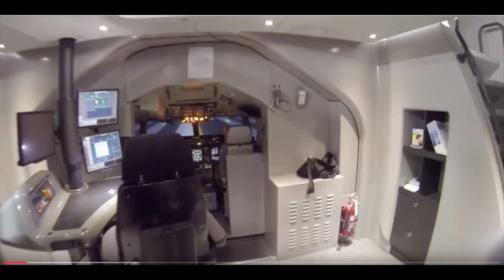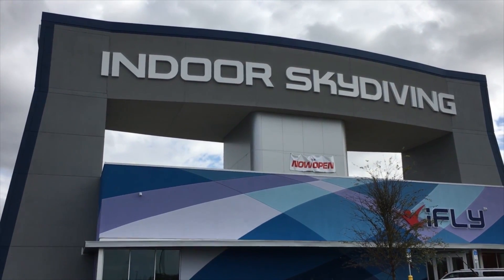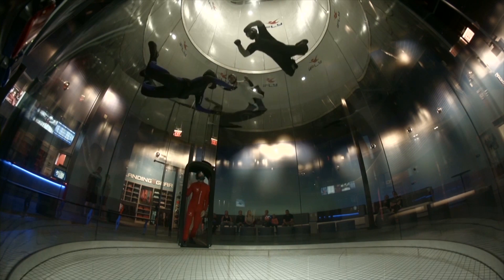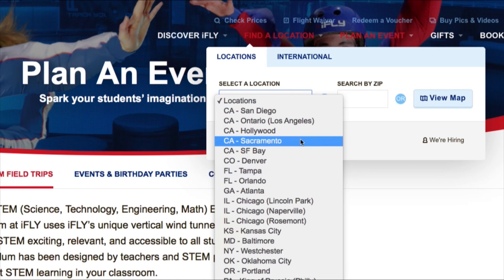This is what airplane simulators look like and this is what skydiving simulators look like. It's called a vertical wind tunnel, and while I haven't been looking, they've been building these things all over the place — 27 by my count. This is the newest one in Brandon, Florida.